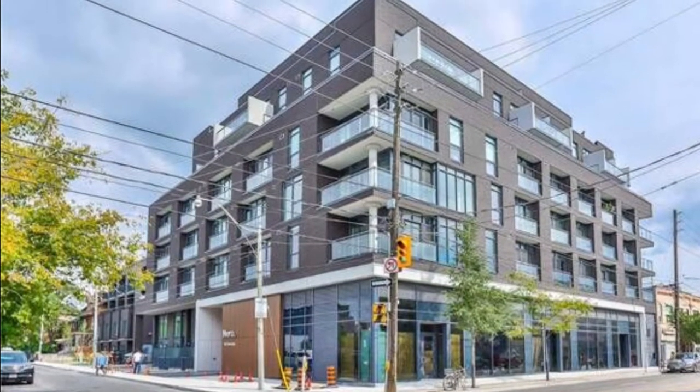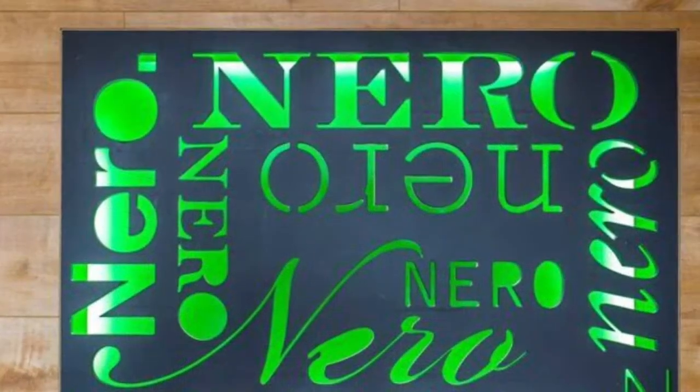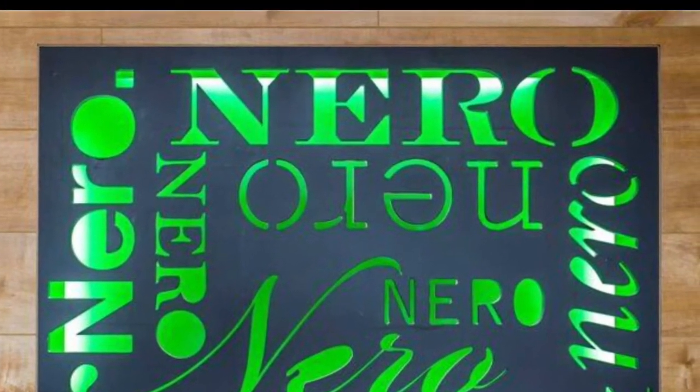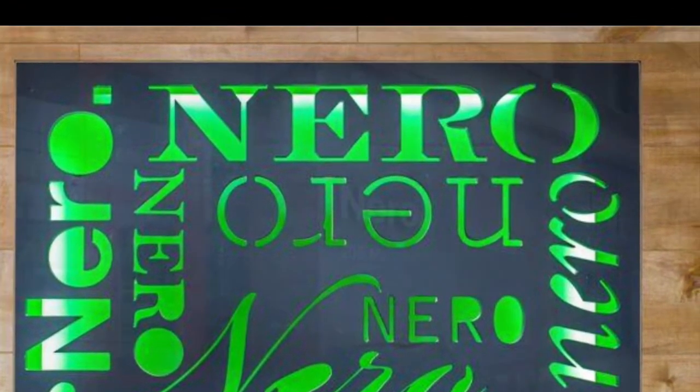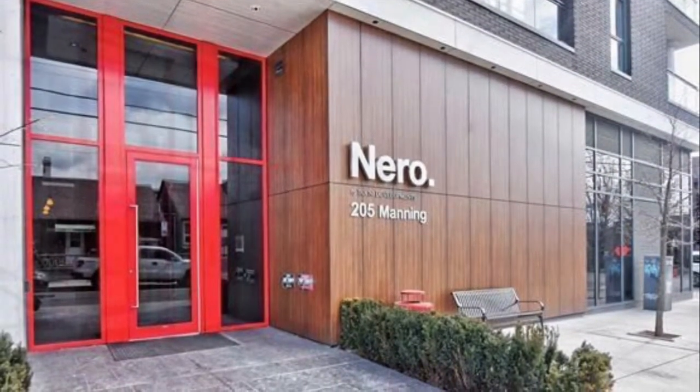This is Imran at TorontoDowntownCondos.com, introducing Nero Condos, 205 Manning Avenue, Toronto, at the corner of Dundas and Manning Streets — trendy condos and lofts between College and Dundas on Manning Avenue, a wonderful area that is the talk of the town.